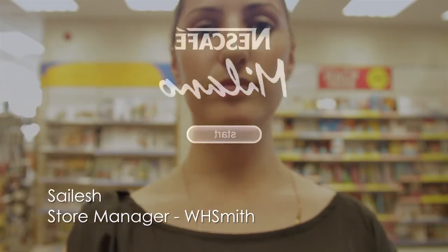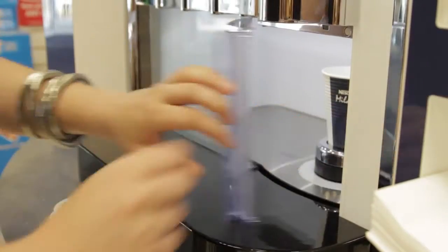Milano's solution was easy to set up, and training-wise it was done very, very easily. The lattes, the cappuccinos and the hot chocolates.